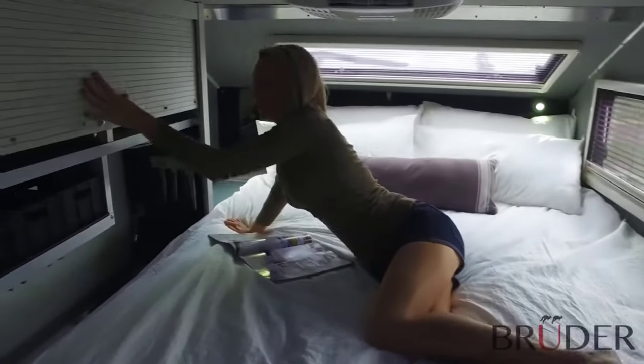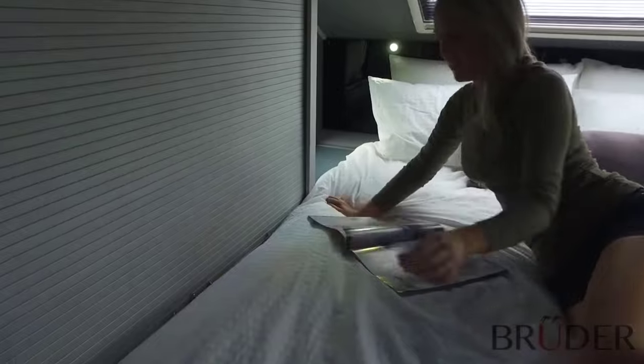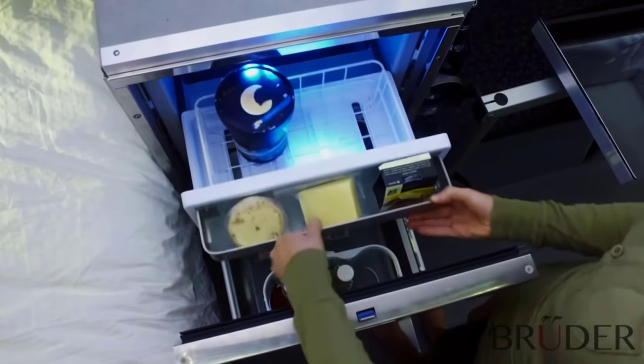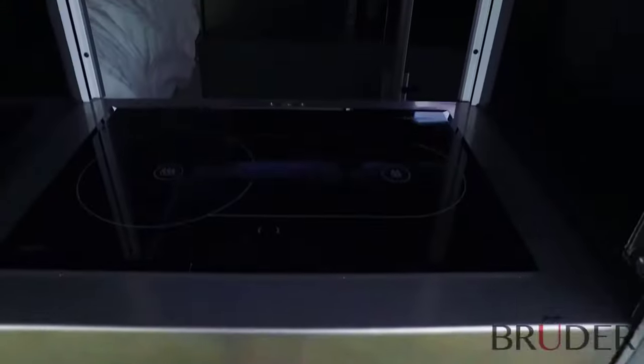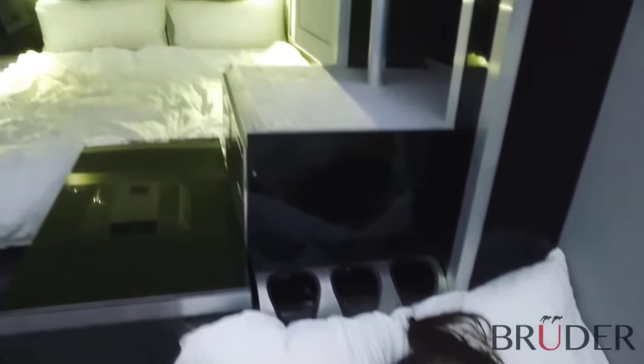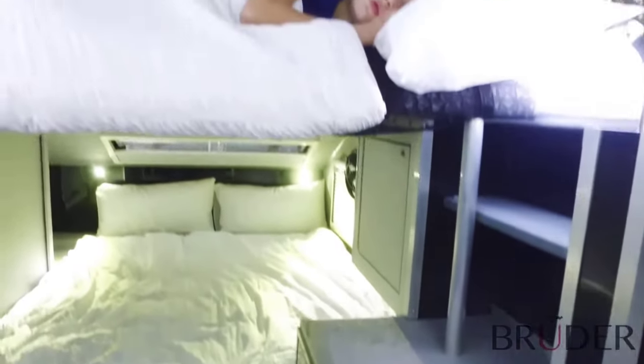At the folding table you can cook or have dinner, for example when the weather's bad. Under the wide comfortable sofa there are also drawers for your belongings. Of course, the manufacturer has not forgotten to provide the trailer with a TV, a stove, and a bathroom with a toilet, a sink, and a shower.